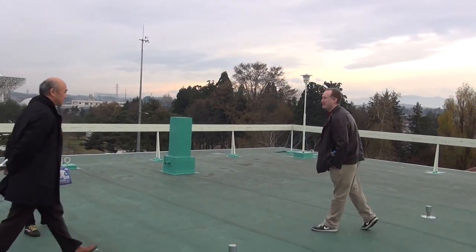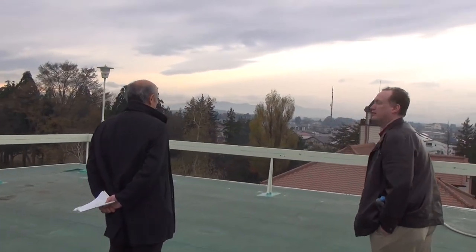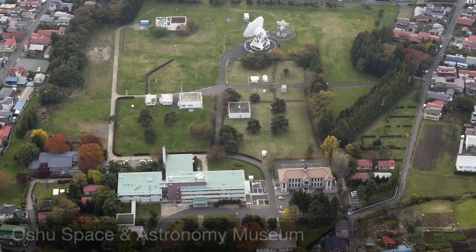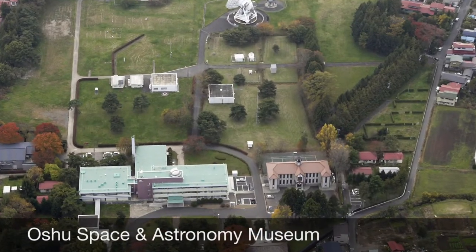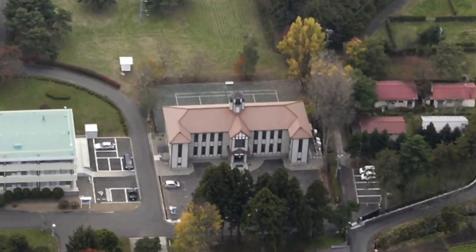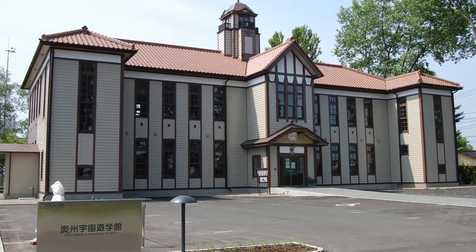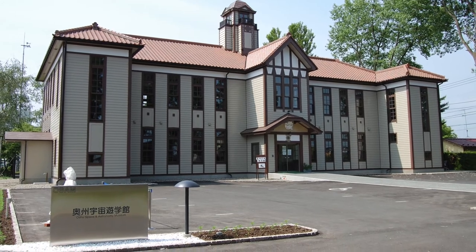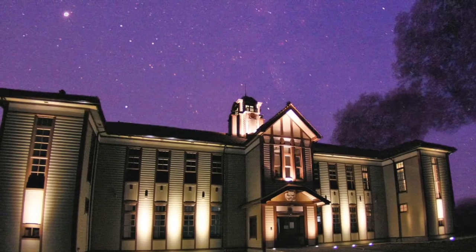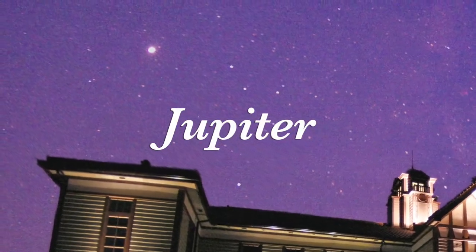Doctor, I see this building right here. What is this? That is the Oshu Space Astronomy Museum. That was used as the main building of our observatory, but now it's used as a museum. How old is the building? It was built in 1921. And when did it turn into the museum? About five years ago — so it's a very new museum.